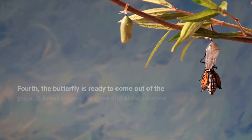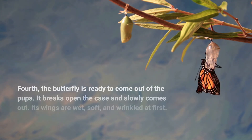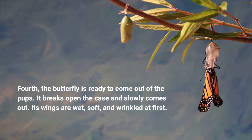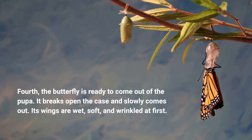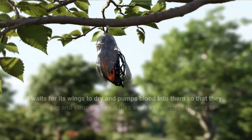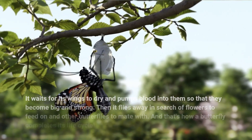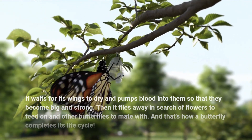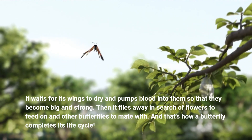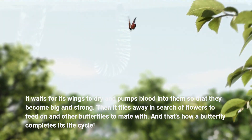Fourth, the butterfly is ready to come out of the pupa. It breaks open the case and slowly comes out. Its wings are wet, soft, and wrinkled at first. It waits for its wings to dry and pumps blood into them so that they become big and strong. Then it flies away in search of flowers to feed on and other butterflies to mate with. And that's how a butterfly completes its life cycle.